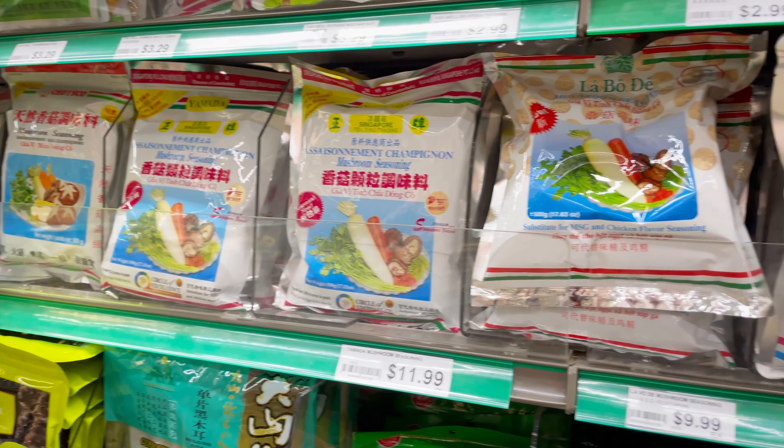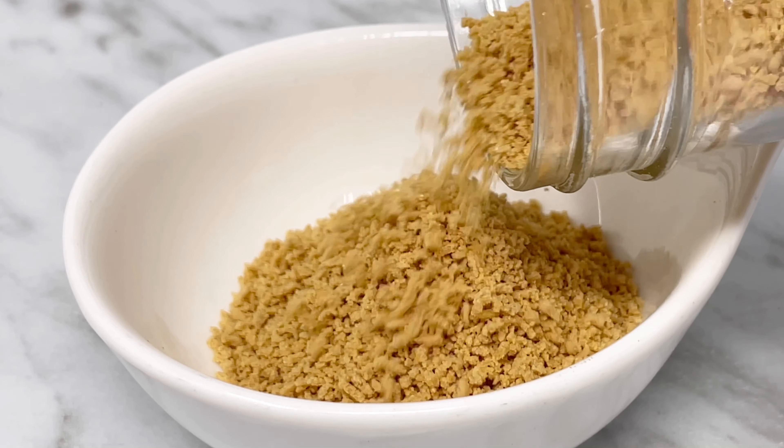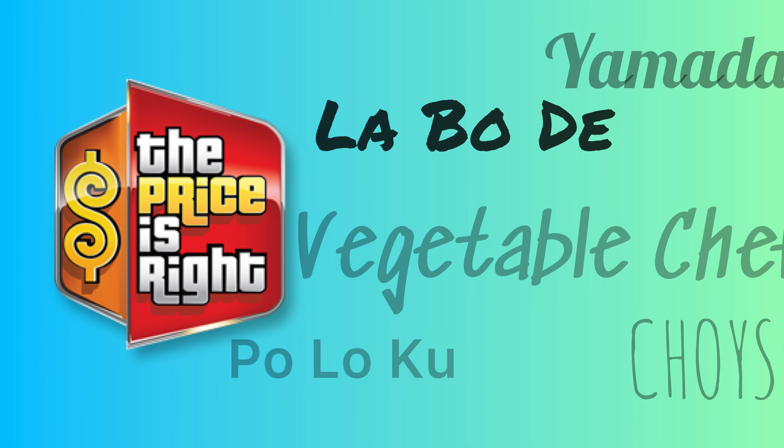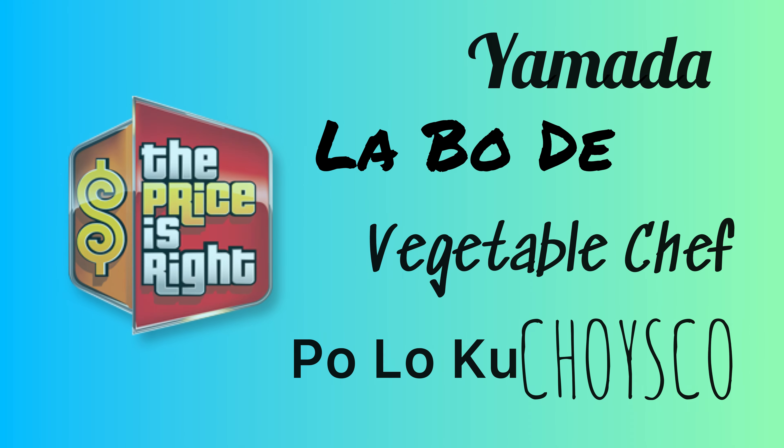Hey everyone, welcome back to Keto Asian Flavors. Let's talk about mushroom seasoning and test your knowledge of supermarket prices. Is it made the same? Which brand is best for keto? Let's play a quick game — the price is right. Here are 5 brands with different ingredients. Can you match the actual price of the brand based on the ingredients list?